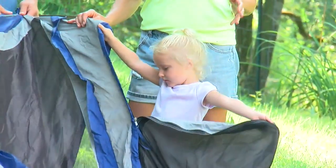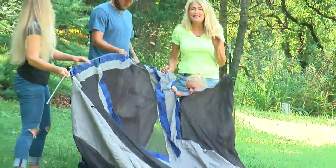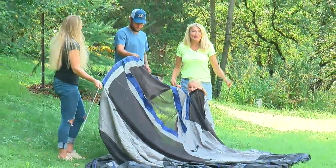So the first thing you need is shelter. If you have a tent, pop it up. If not, go online — there are great DIY tutorials on how to make a tent.